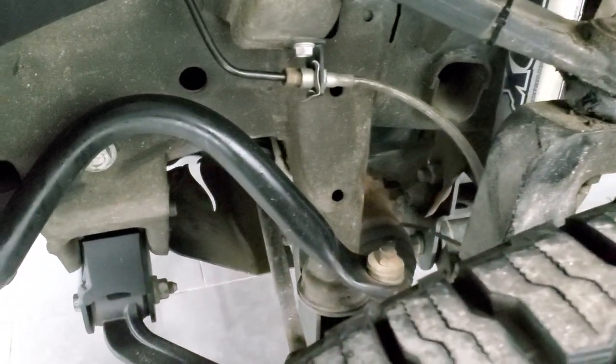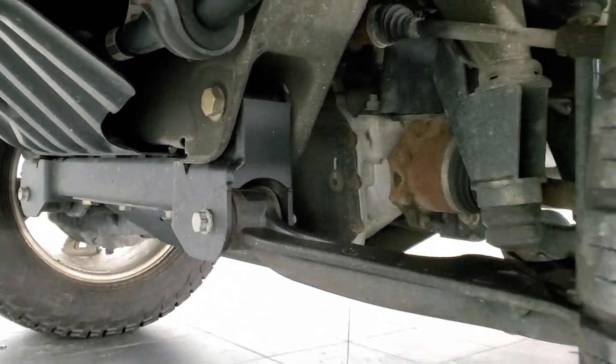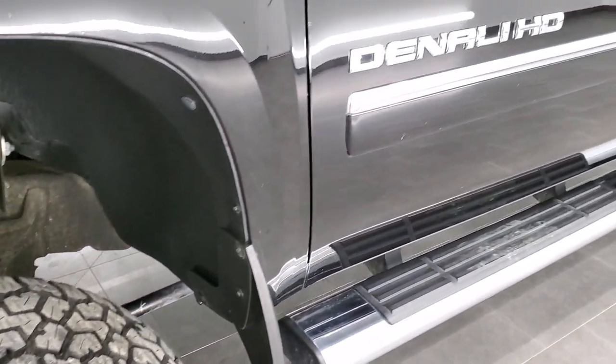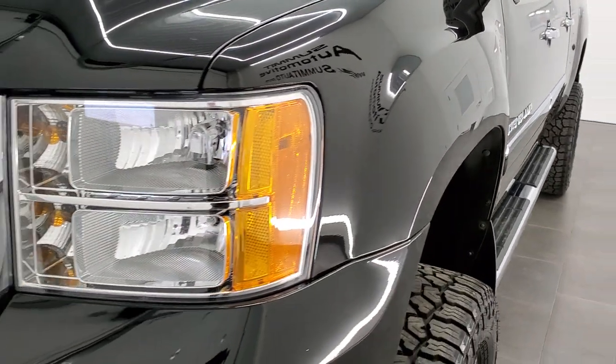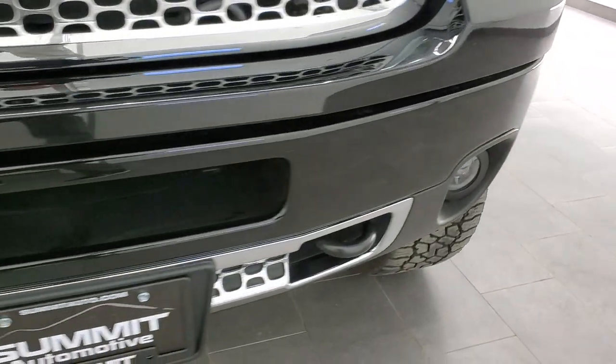Frame and underbody is in really nice shape. It does have a leveling lift kit with Fox shocks. You can see just how nice and clean that frame and underbody is. This truck came out of Missouri, where it was owned in the same city its whole life. Clean title history — didn't see any accidents or anything on the auto check.